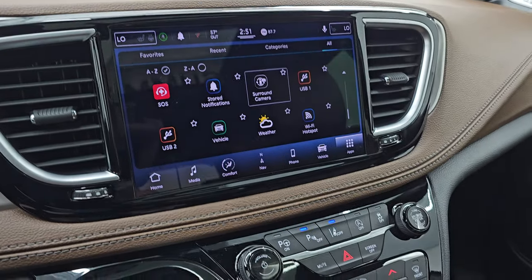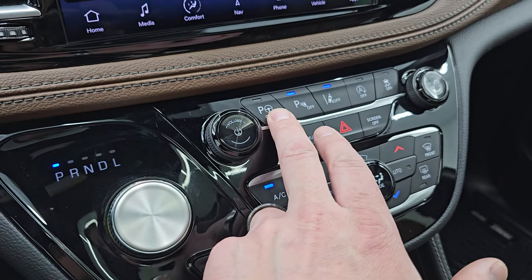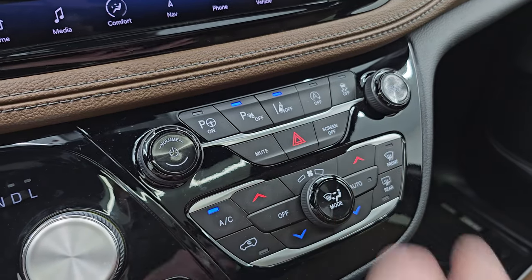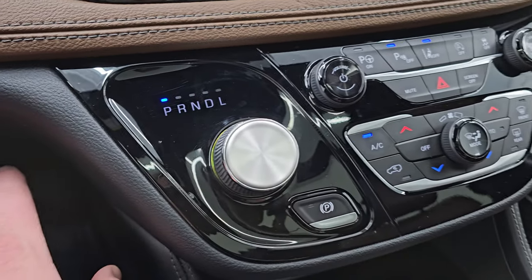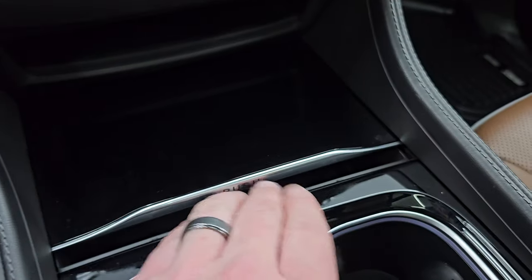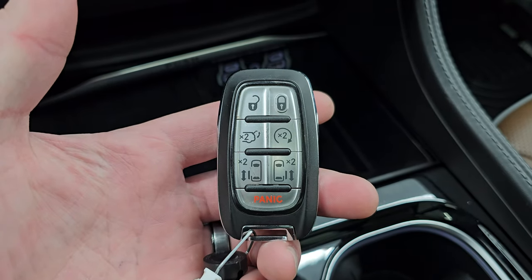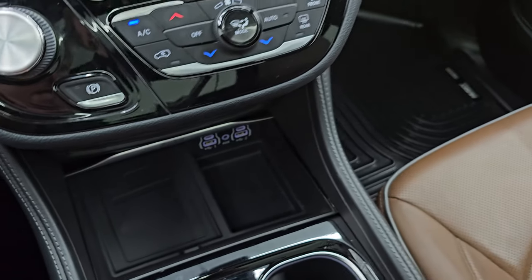You get this nice gloss black trim around the radio and around the center stack controls. This is your perpendicular and parallel park assist, parking sensors — you can turn those off and on. Lane departure warning, start-stop capabilities, and your stability control. Obviously mute, screen off, hazard lights, dual climate controls. This is your transmission shifter for that 9-speed automatic. It does have the push button start right there and your electronic parking brake. You get a gloss black slider, wireless cell phone charge pad, two USBs, two USB-Cs, and an AUX jack, and your keyless entry with remote start, power sliding side doors, and rear gate button, and two cup holders here.